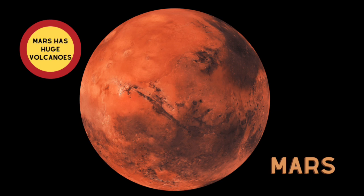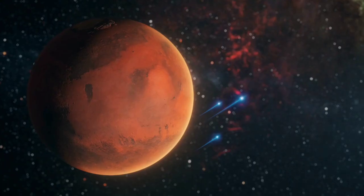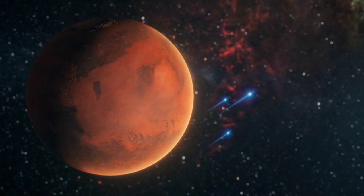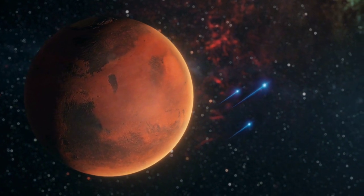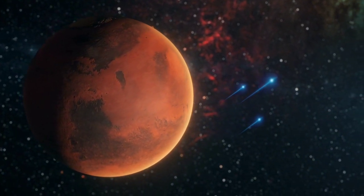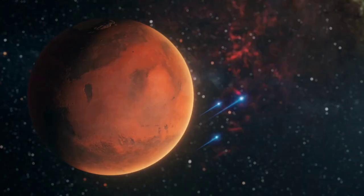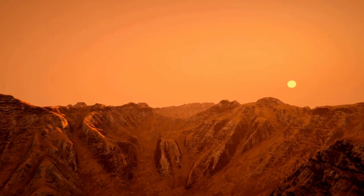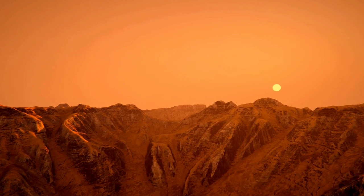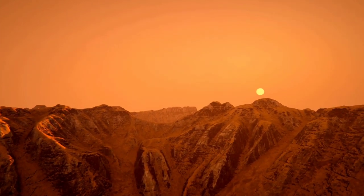Mars! Mars is known as the red planet and the fourth planet in orbit. It takes eight months for a spaceship to get there. Mars looks red because of all the iron in the rocks.